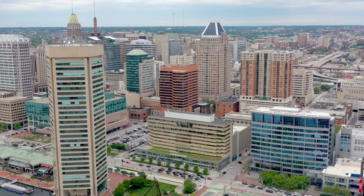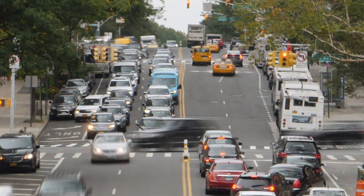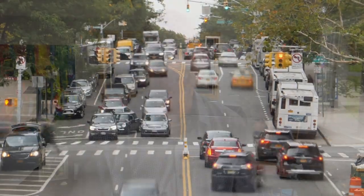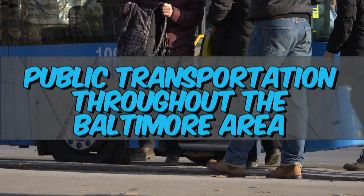Getting around Baltimore as easy as one, two, three. Whether you're moving in and around the Baltimore area or relocating, welcome — be rest assured you're going to be able to get from point A to point B. You got to know where you're going, but more importantly, you got to know how you're getting there. There is an abundance of public transportation. Jump with me and we shall explore public transportation throughout the Baltimore area.